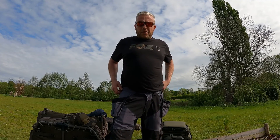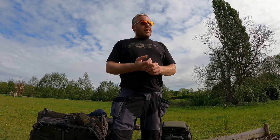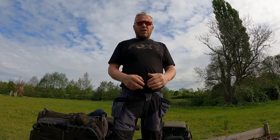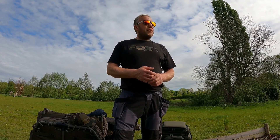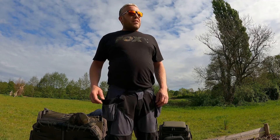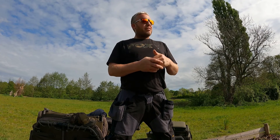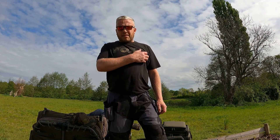Hi guys, thanks for watching another video. This one I'm at Elton Carp Fisheries near Newnham in Gloucestershire, here for two days - 48 hours. It's Thursday morning, literally just arrived, just unloaded the kit out the van, dropped the van back, and had a bit of a walk around the lake. That's me and my mate Kieran, he's come to join me this time, so it should be fun. Hopefully we can see a few fish. There's no one else here really.